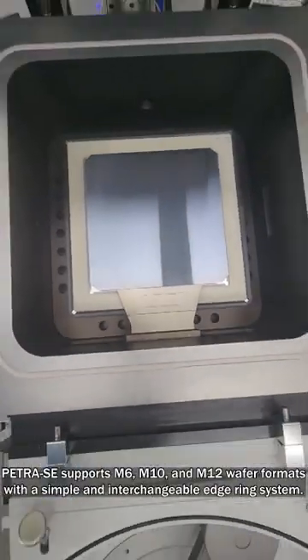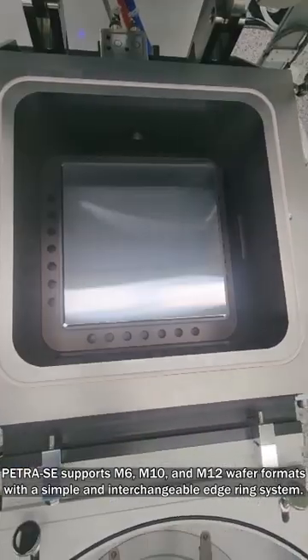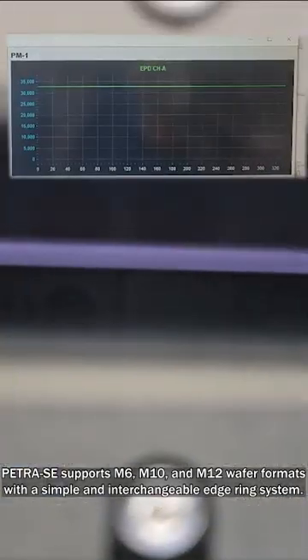Petra C supports M6, M10, and M12 wafer formats with a simple and interchangeable edge ring system.